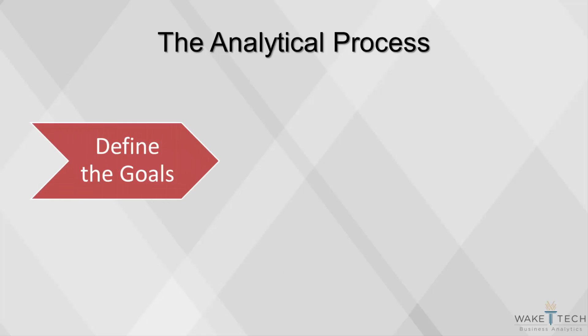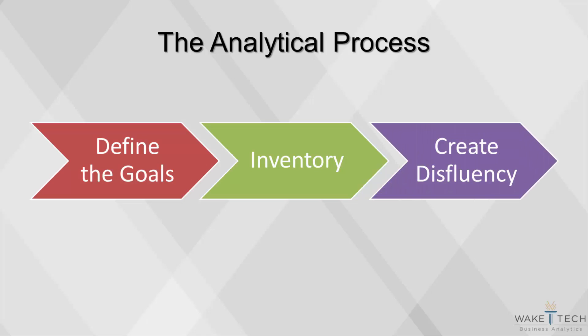An analytical project should start with the goals well defined. Very rarely are projects started to simply explore the data or find hidden truths. Collecting an inventory of all the relevant data sources is also an important step in the beginning of a project. Finally, every analysis should begin with an effort to better understand the data before any analytical techniques are used — simply observe the data files and write down a list of observations, questions, and any other ideas you have. This process, called creating disfluency, enhances the data dictionary and helps the analyst internalize elements of the data.